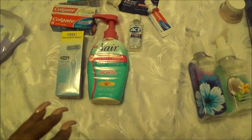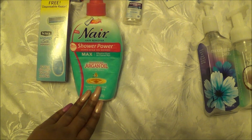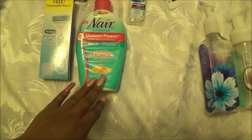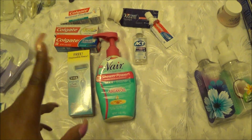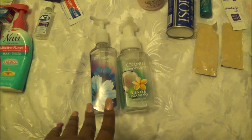Down here in the front we have toothpaste, razors, mouthwash, as well as my favorite — this Nair Shower Power. I actually have one I'm working on and one as a backup. This stuff works wonders; doesn't smell good but it works wonders.